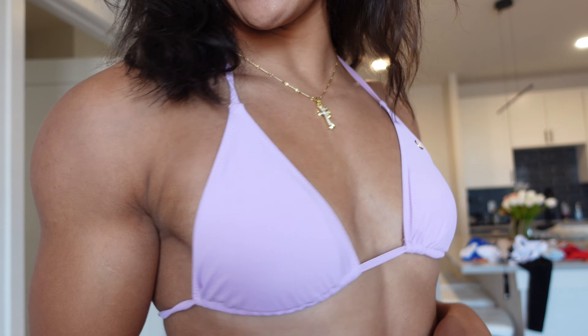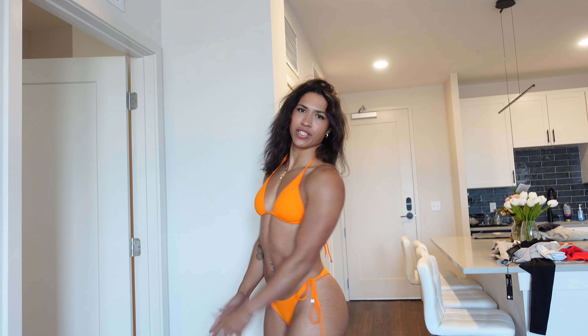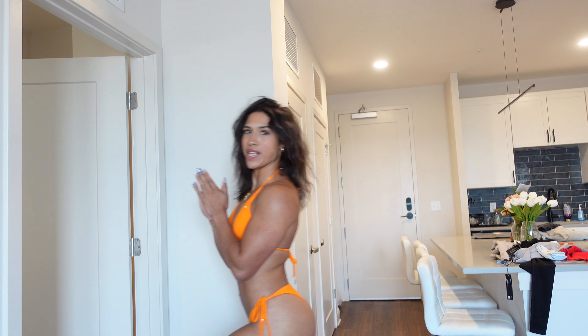Not only do we have bikinis dropping, we have some activewear as well. Since I'm already wearing a bikini, we're going to start with those. I'm currently wearing a size small in both the top and the bottoms.